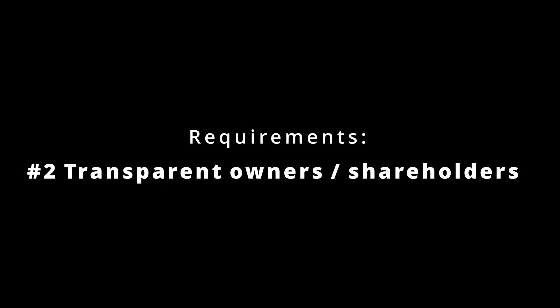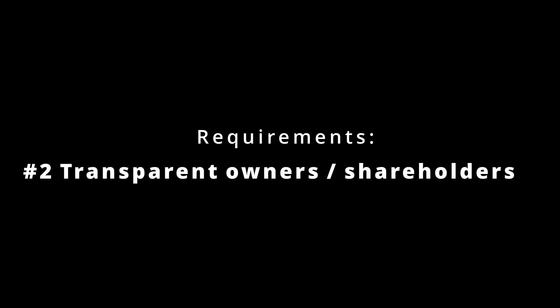That leads me into my second point, which is related: transparent owners and shareholders. Does the VPN you want to use have transparent ownership and shareholders in the country you're looking to use it in? A lot of VPNs obfuscate their shareholders and their board. You really want to be able to identify who's in control of the company — any shareholders, financial relationships, who's invested. A lot of VPNs have been purchased by other companies, and things going on behind the scenes can be problematic, especially if that VPN does something wrong, which could reflect poorly on your business.